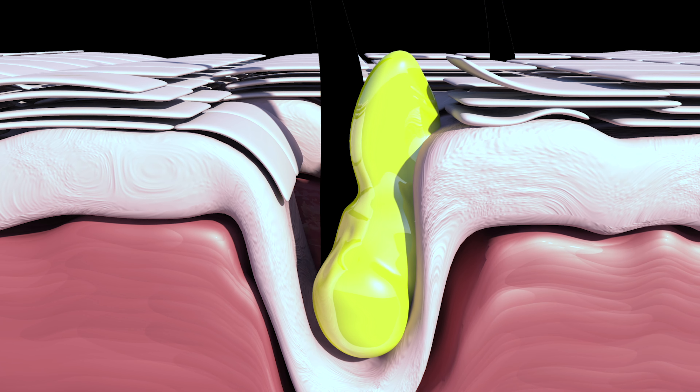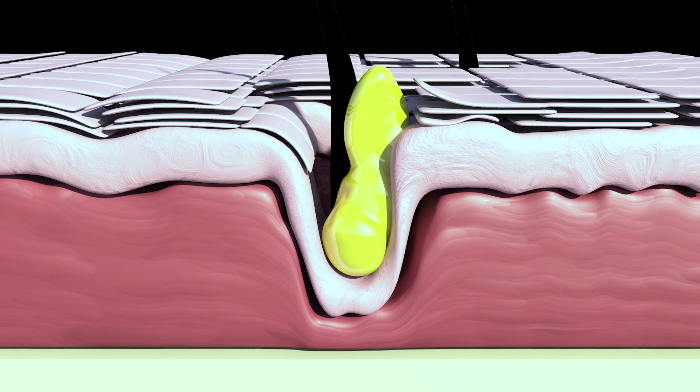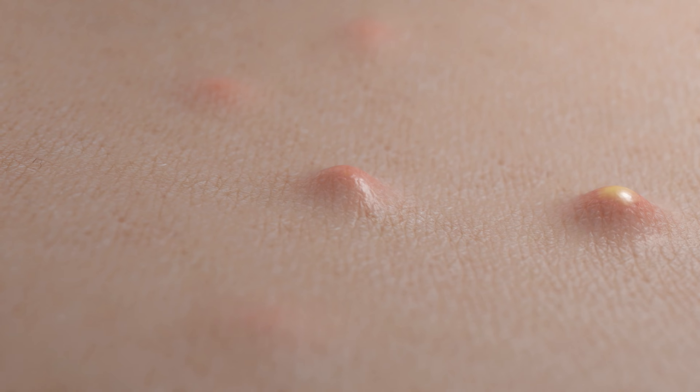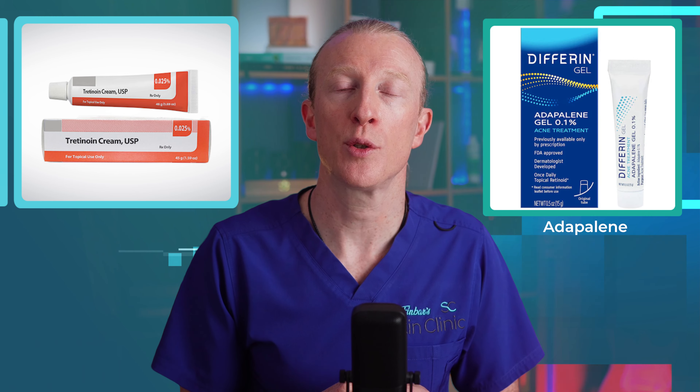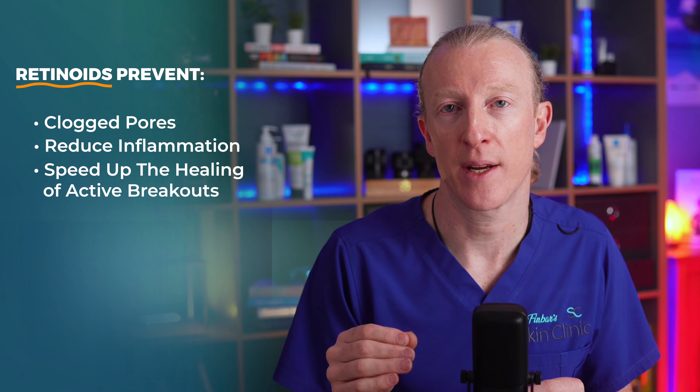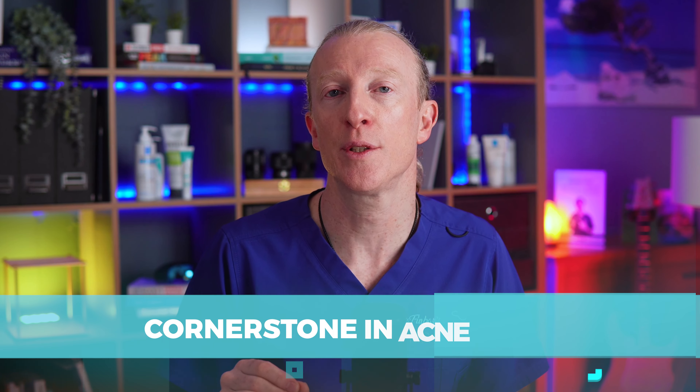One of the most common groups of patients I prescribe or recommend retinoid products to are those with acne. Sebum — the oil produced by our skin's glands — can lead to blackheads, whiteheads and acne breakouts when it's produced in excess or is too thick. Retinoids help by reducing sebum production, making them highly effective in fighting acne. Although adapalene is often recommended as the first choice for acne in the UK, tretinoin is also very effective — both are retinoids. Retinoids also prevent clogged pores, reduce inflammation and speed up the healing of active breakouts. Research shows that tretinoin reduces acne lesions and improves skin appearance, making it a cornerstone in acne management.